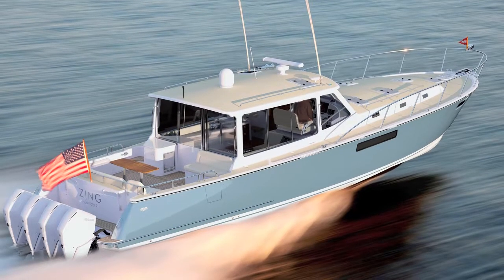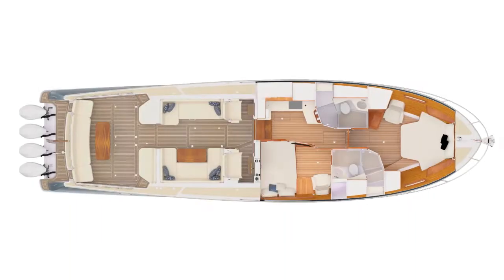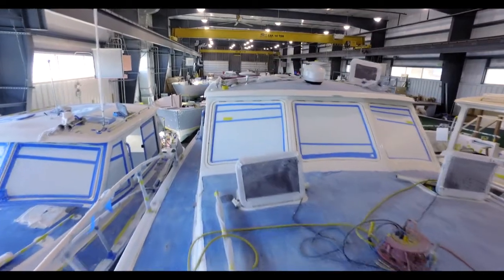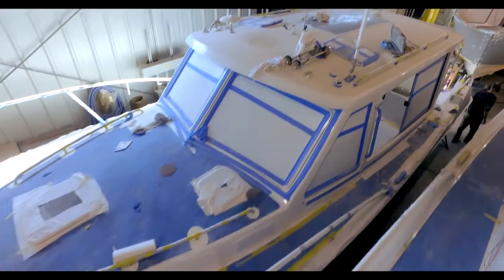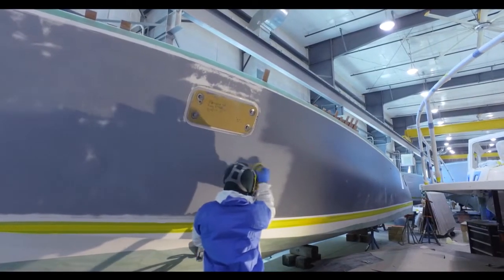The team at MJM Yachts is excited to share a progress update on the exciting new 53Z. Handcrafting the world's first outboard powered 53-foot express cruiser takes a team of over a hundred more than 7,000 hours to complete.